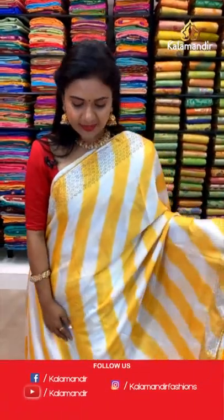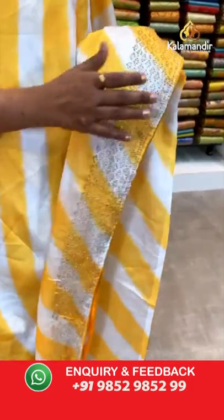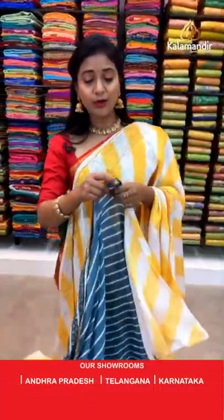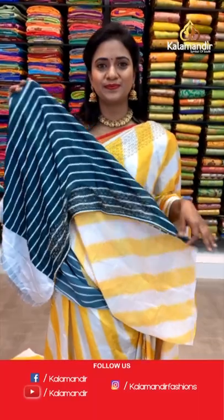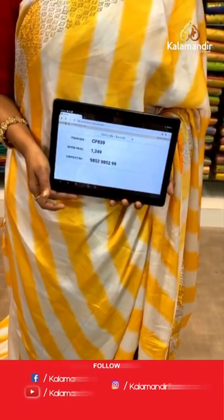Next saree — a satin stonework sari with a very trendy leharia print, with cross lines throughout the saree. It's a white and light yellow mix. Border with stonework and piping on the edge. Pallu same as saree with stonework border running around it. Blouse in a very different blue shade with cross lines in white color and stonework border. Sari code CP839 and the price 1249.